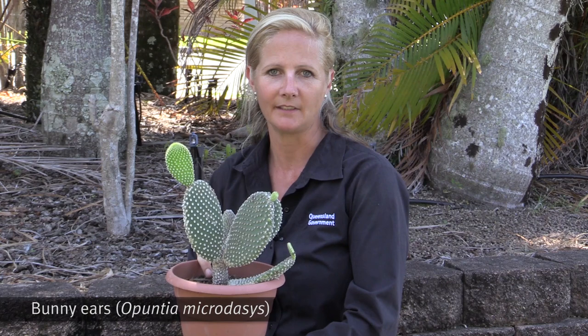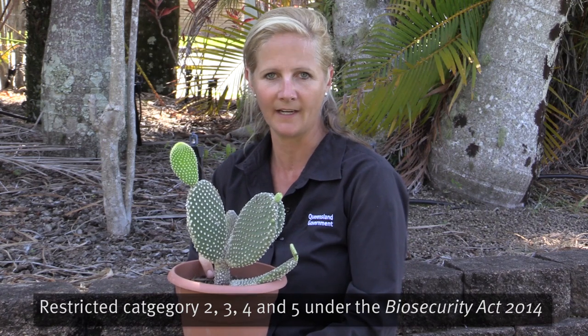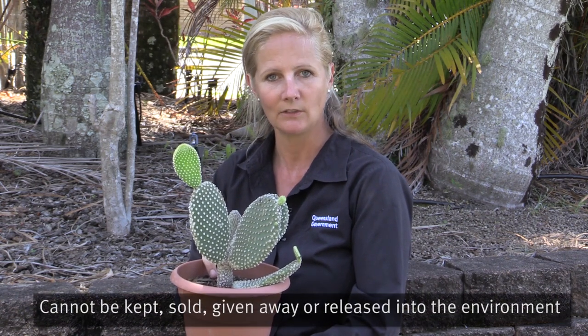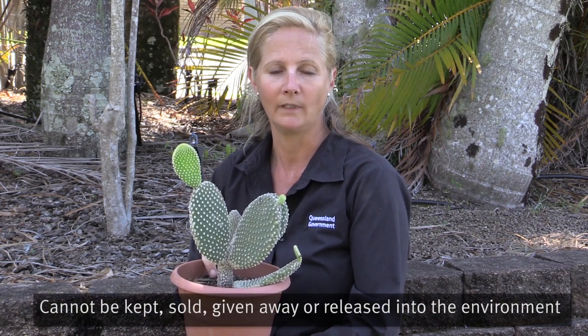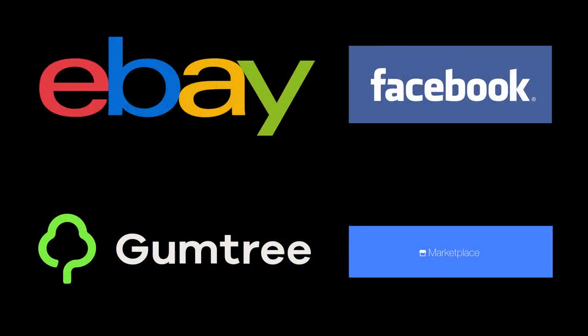This is Opuntia microdassus, commonly known as bunny ears. It is restricted category 2, 3, 4 and 5 under the Biosecurity Act 2014, which means it cannot be kept, sold, given away or released into the environment. It also cannot be sold online on places like eBay, Gumtree or Facebook or any marketplace.